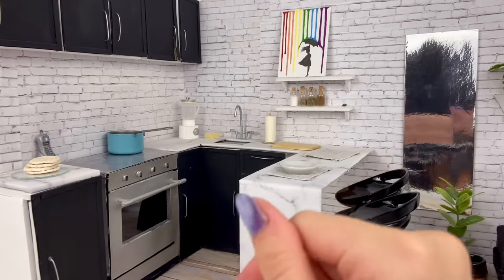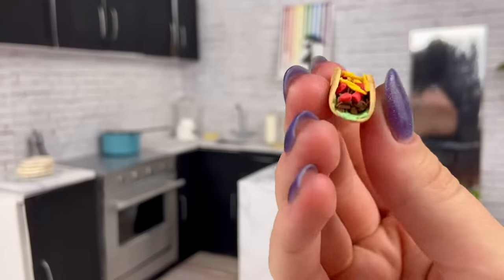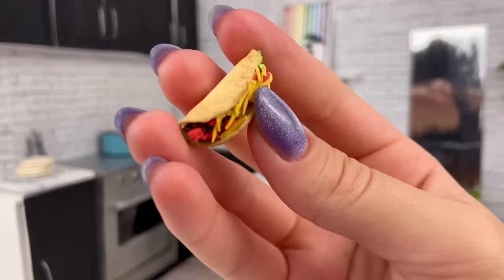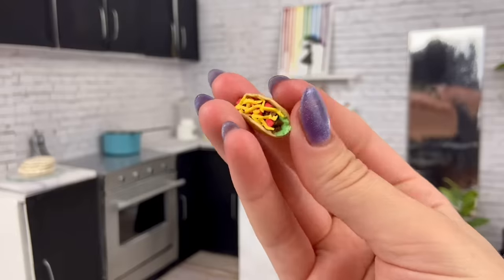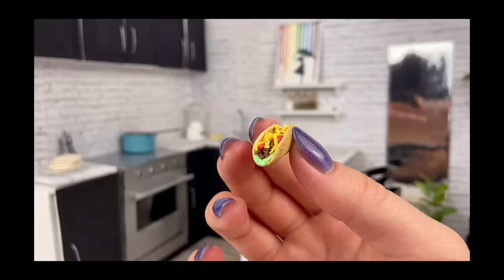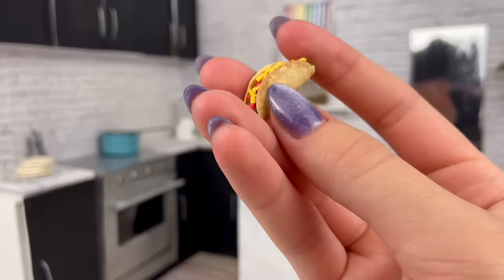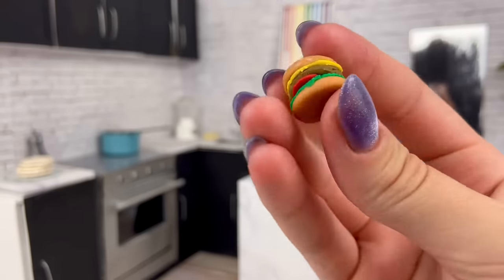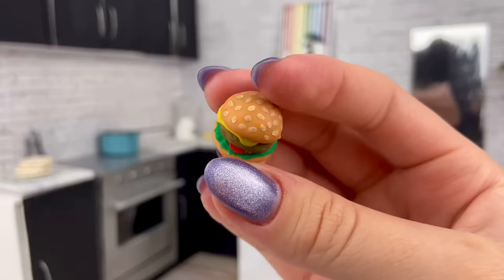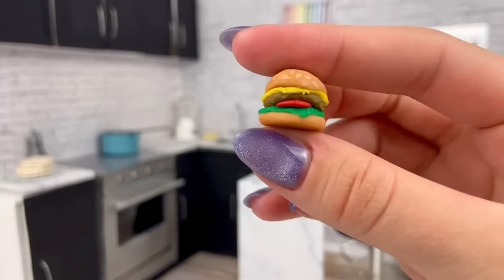And now for some mini food that I made myself. Look at this taco — I am not joking, I am very proud of this. I made this several years ago and I still think it is a top quality taco, and looks like something you could buy off Etsy. This was made just out of polymer clay and some paint for details. There's also this hamburger — I wouldn't say it's as good as the taco, but I still think it's pretty cute. Definitely could have probably added on some more detail, but considering I made this at least four years ago, it's pretty good.